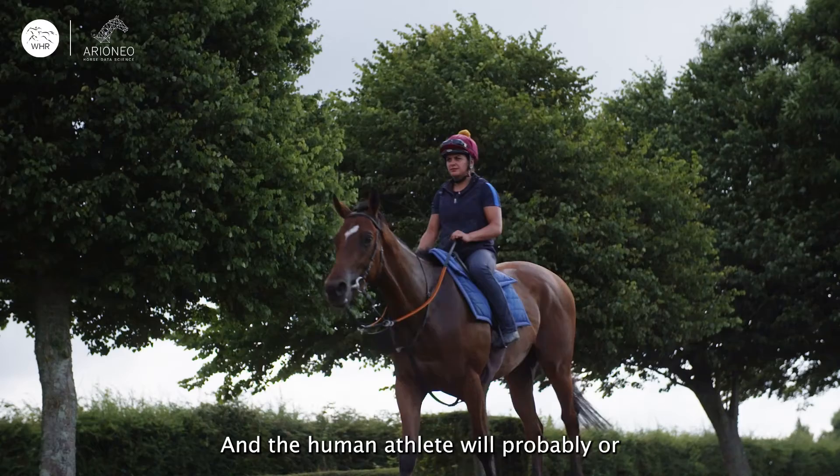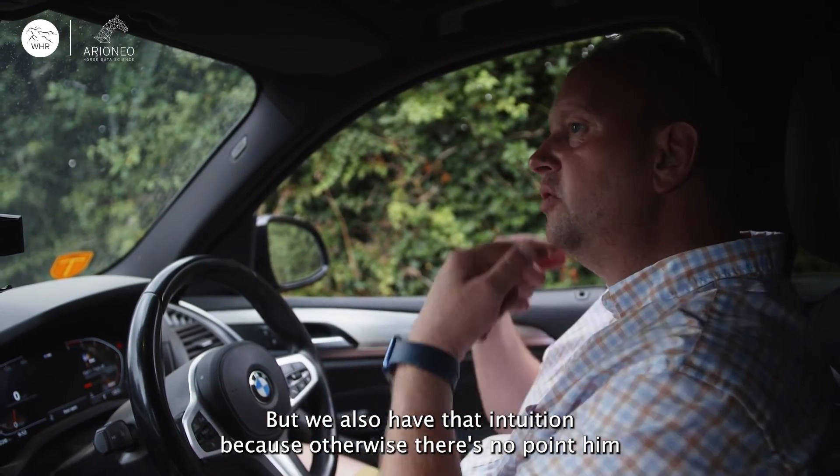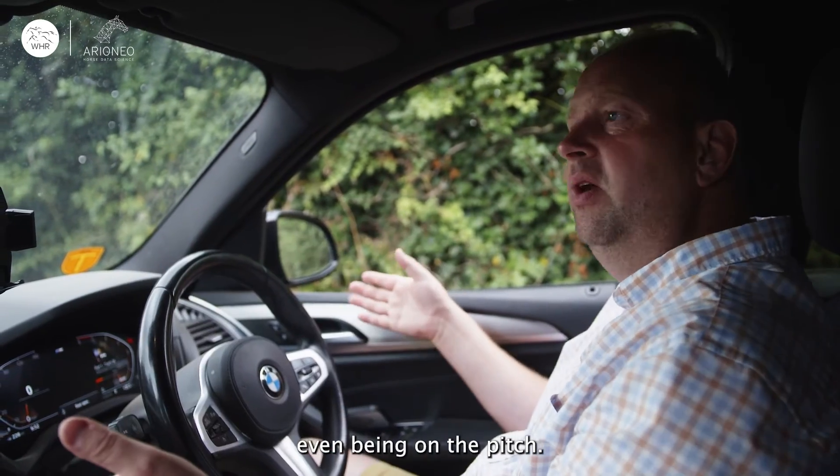The human athlete — or the human coach — will probably check data and what have you. But he will also have that intuition about it, because otherwise there's no point in him even being on the pitch.